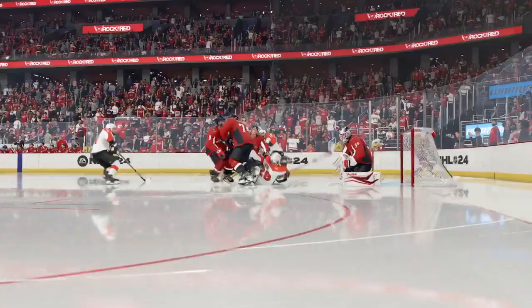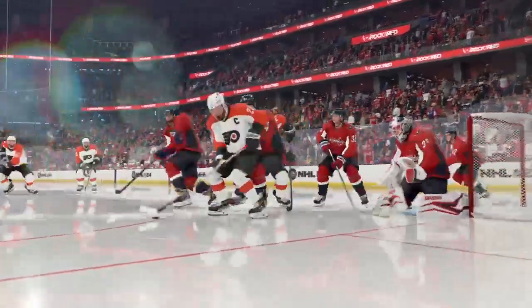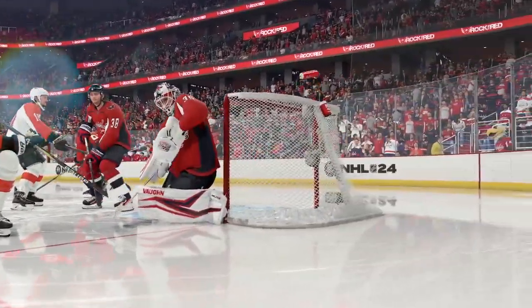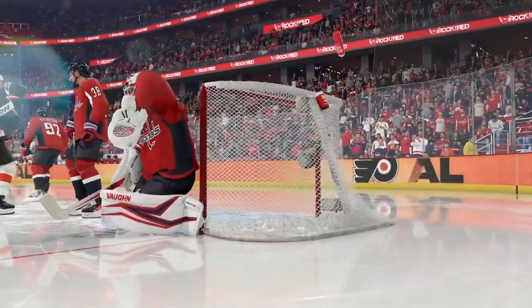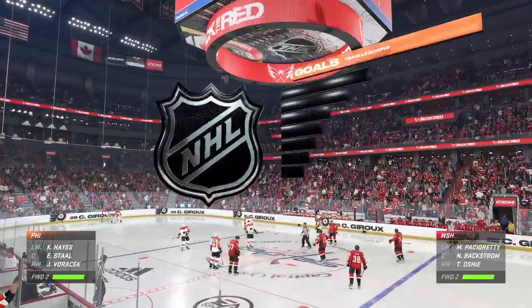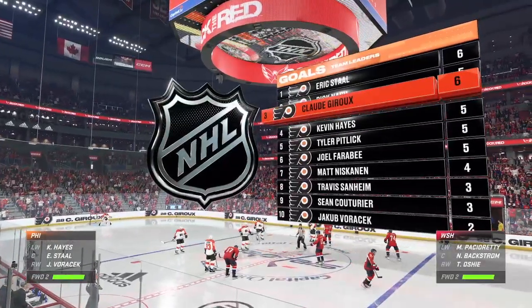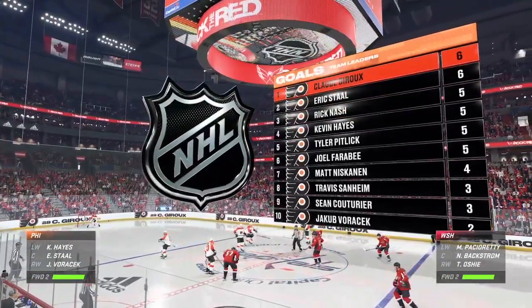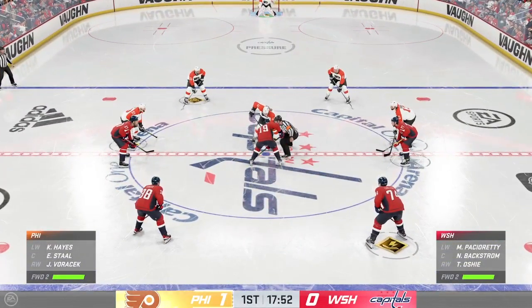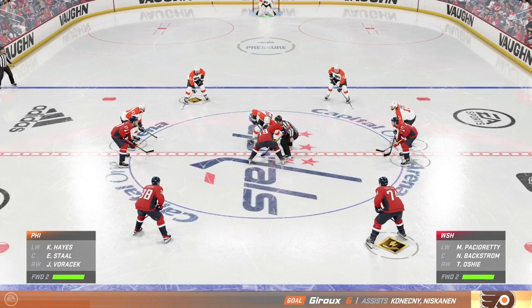He's in tight to the net, James, and he knows that he's not going to have much time or space to get it off. So he elects to use the snapshot and beats the goaltender. The Flyers get one quickly here and they're up early in the first. That's so important when you're the away team — you get your lines into it right away and they're rewarded with a goal in the first quarter of the period.